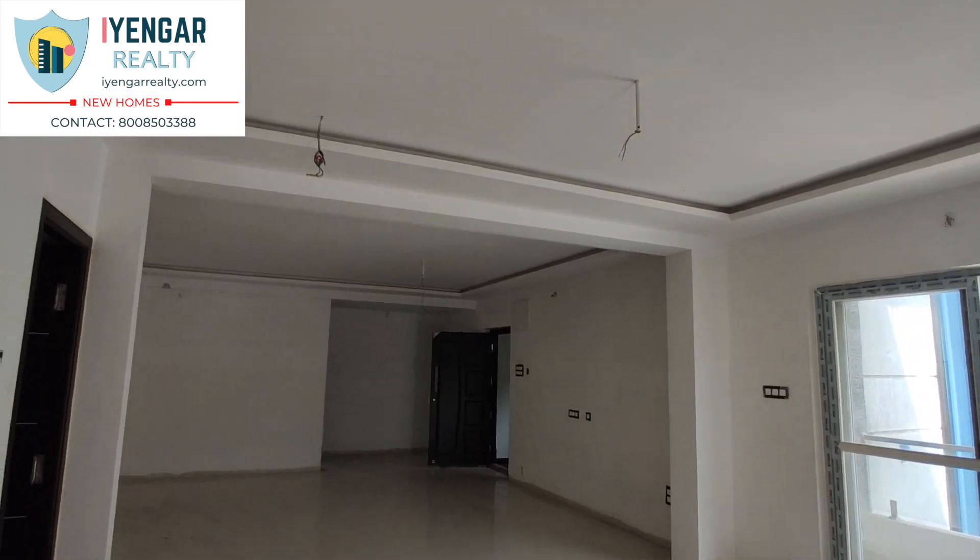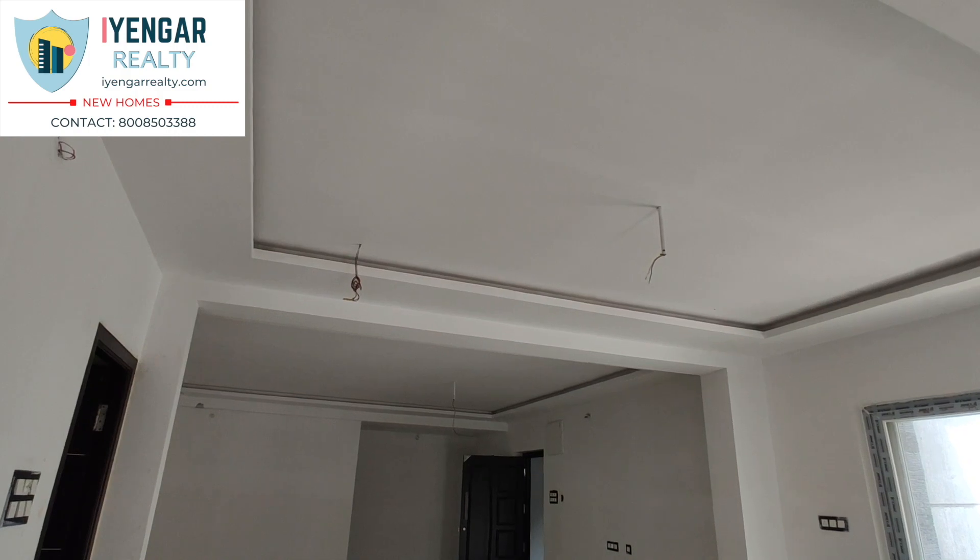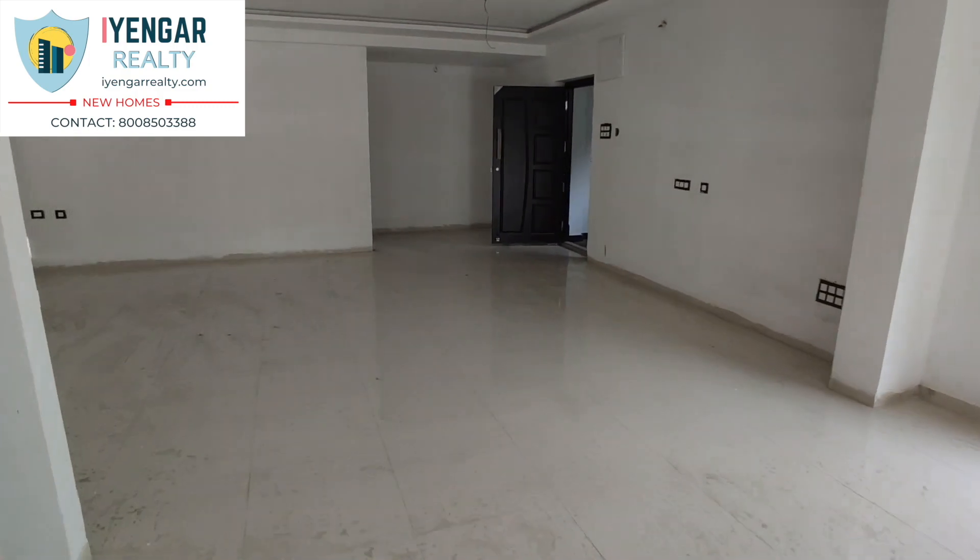Another good aspect of this house is that you save up on funds as a false ceiling has already been provided by the owner. There is also a provision made for a puja room.